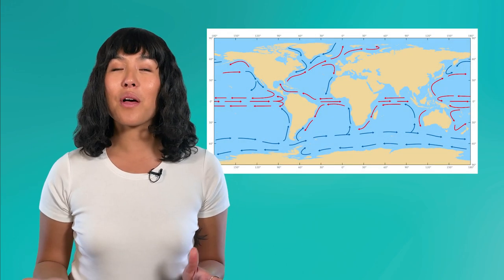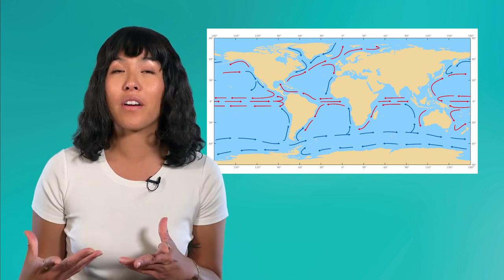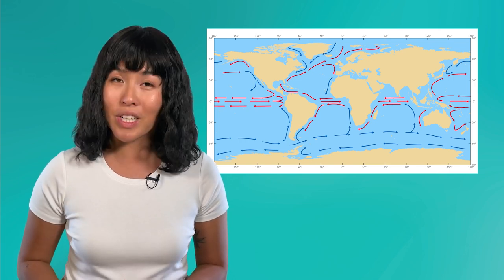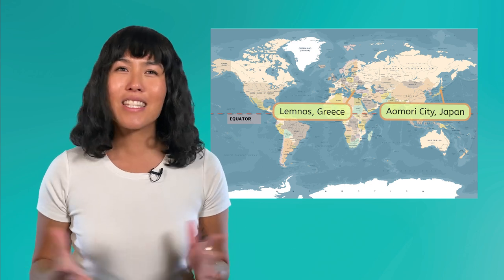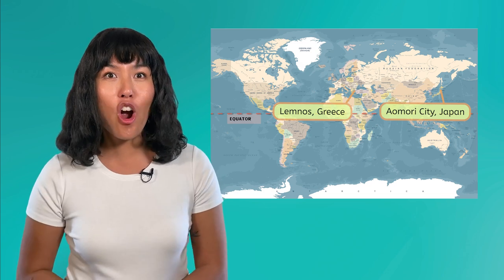The movement of the oceans themselves also influences climate. Ocean currents help circulate heat around the Earth — just like global wind patterns, they tend to move warm water from around the equator towards the poles, and move cold water from the poles towards the equator, helping to regulate the temperature of coastal regions. Now let's put this all together to think like meteorologists, and see if we can figure out why Lemnos, Greece, and Aomori City, Japan, are so different.